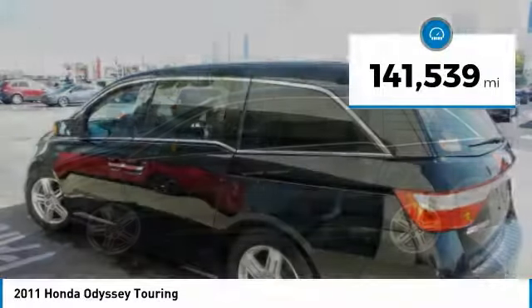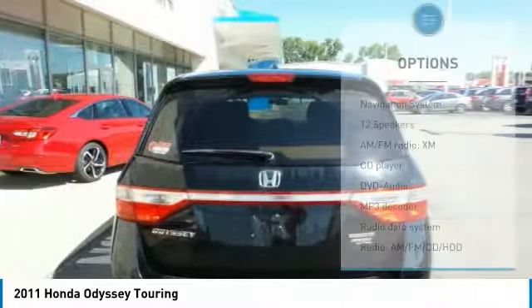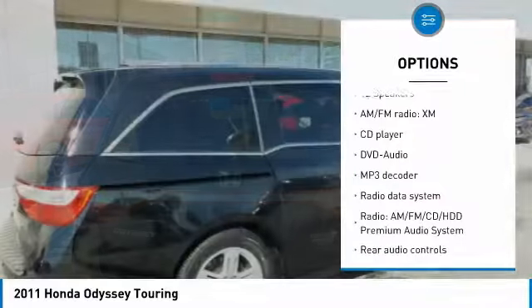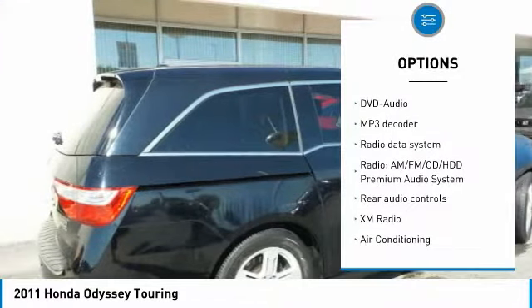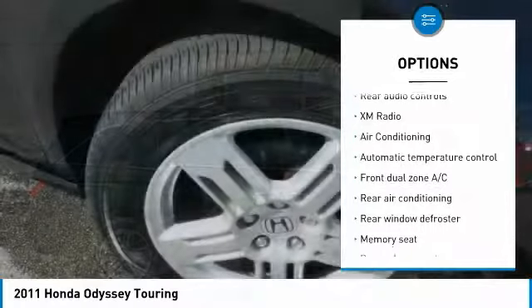This vehicle has less than 145,000 miles. Here are some of this vehicle's great options: navigation system, traction control, dual airbags, air conditioning, power steering, four-wheel disc brakes, and CD player.